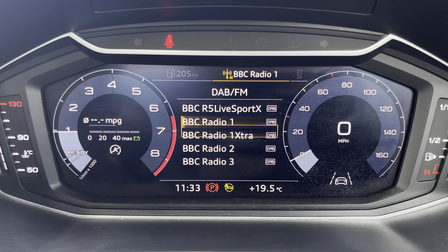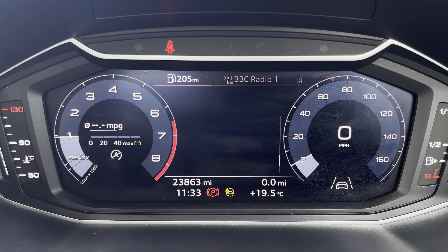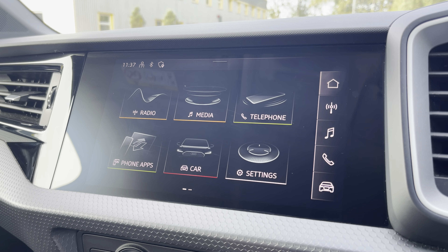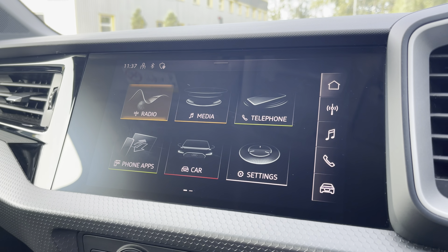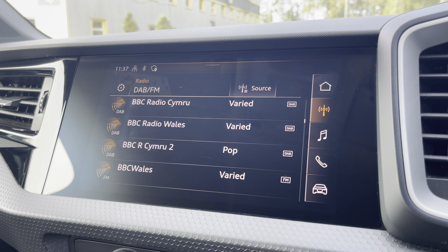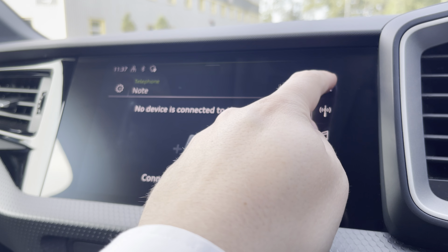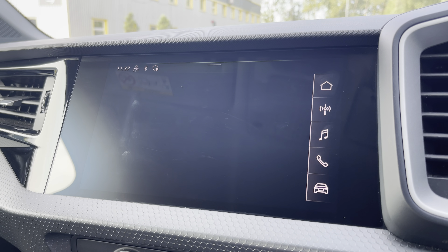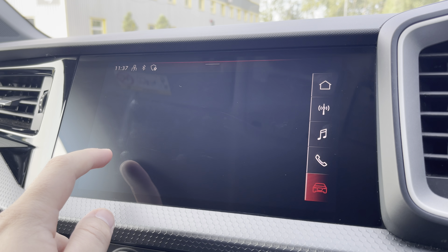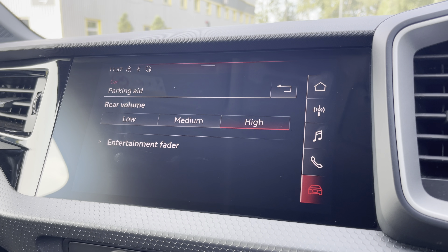One of the key features of this A1's interior is the Audi digital cockpit display, where you can access useful displays such as the onboard computer right ahead of you. Complementing that is the 8.8-inch high resolution touchscreen display, where you can access features including DAB digital radio, external media connectivity, and telephone connectivity. There's also the Audi smartphone interface so you can connect to your phone via Apple CarPlay or Android Auto, and you can easily adjust the settings of the various driver assists including the rear parking sensors.